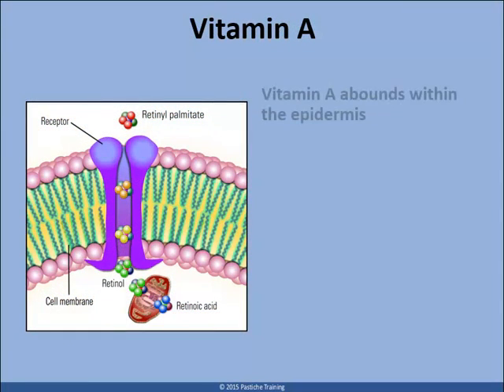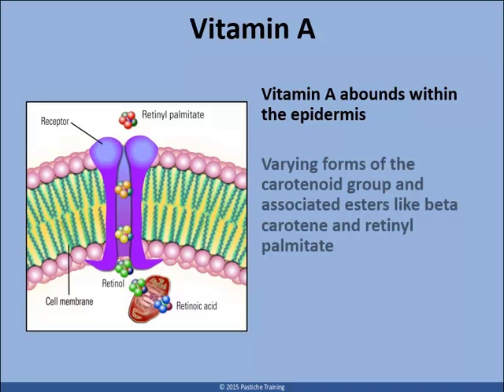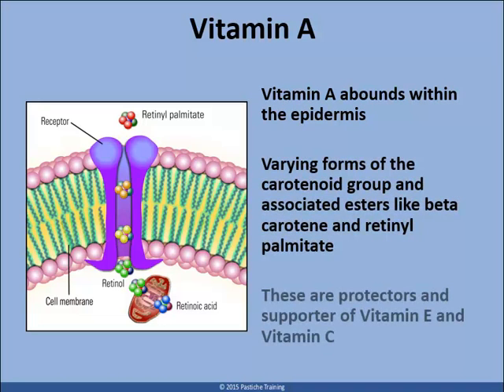Fortunately, large quantities of beta-carotene and other forms of antioxidants of the carotenoid group are found within the spinosome layer of the epidermis. Not all of these can be converted to vitamin A, but they play a role in skin barrier defense. Receptors for retinol palmitate are found within the cell membrane, ensuring a steady supply of intracellular retinol and retinoic acid for cellular homeostasis and energy.